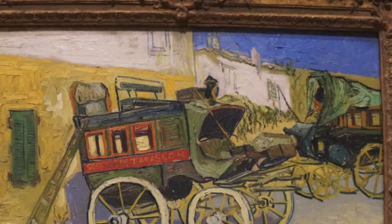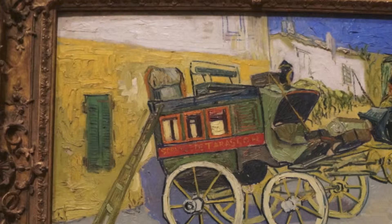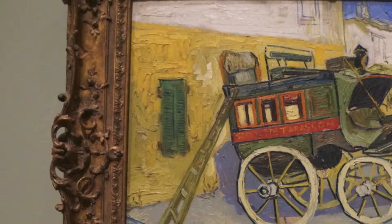It's very quintessential of that south of France late summertime period. And you really see the rest of the colors in the stagecoaches — the red and the green — and also in the shutter that's closed right now.